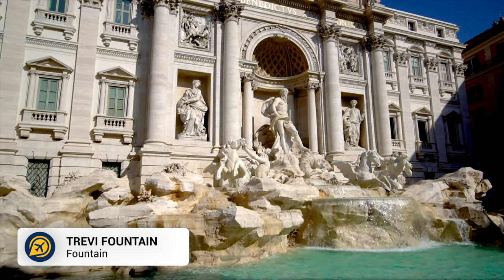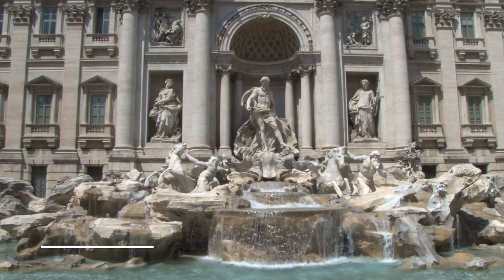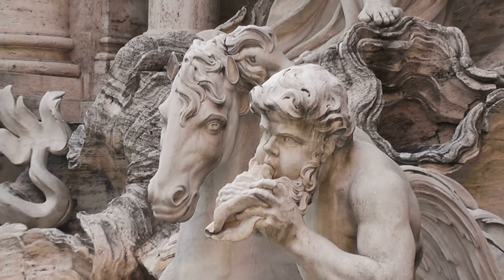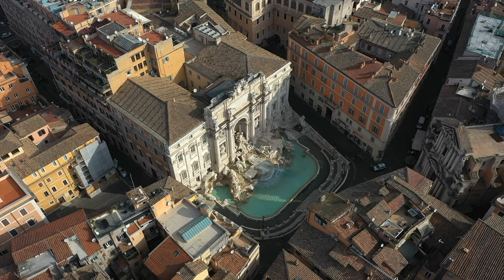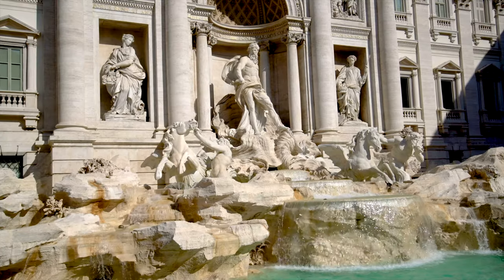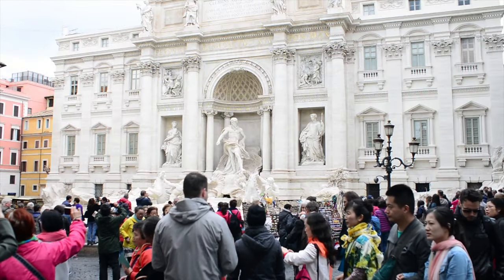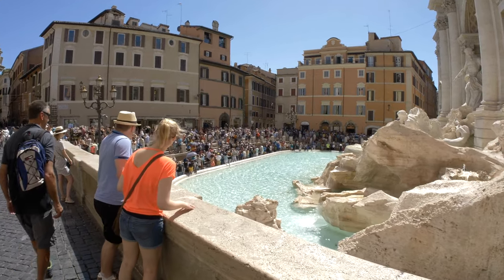Next we have the Trevi Fountain, one of the most famous fountains in the world. There are very few fountains that are as lavishly decorated as this. Constructed in 1762, the fountain pays tribute to the Roman god Oceanus, who is depicted riding his chariot. It has become a tradition to throw coins in the water for good luck, but doing so during the high season can be a struggle. This is a very popular fountain, so get here early.